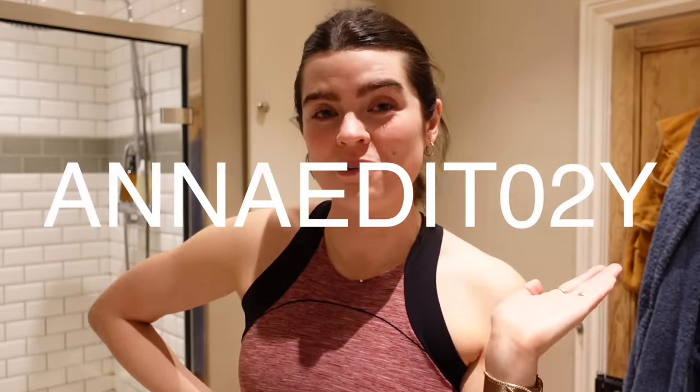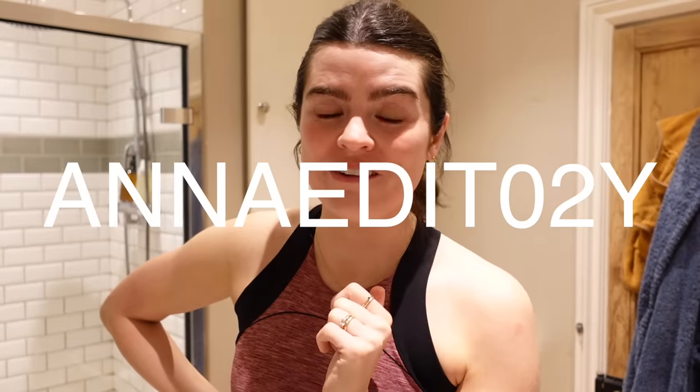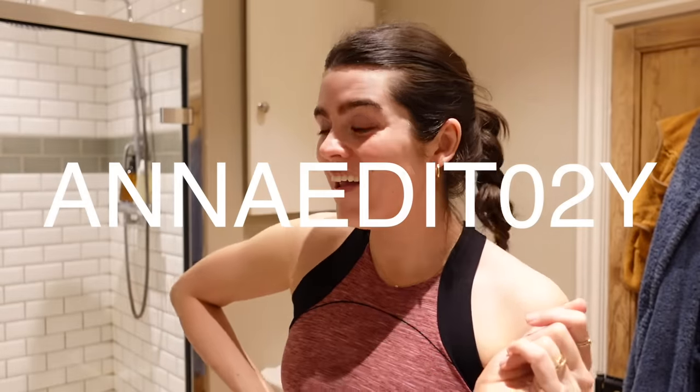It is now time to put some pyjamas on — honestly this arm is shaking a little bit, I'm trembling. Time for dinner and then time for bed. Thank you so much for watching this video and thank you to Skin and Me for sponsoring it. Use code AnnaEdit02y to get your first month's daily dose for £3.50 — the link to sign up is in the description box. I will see you next week with a brand new video. Bye!